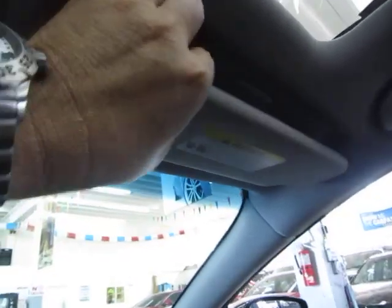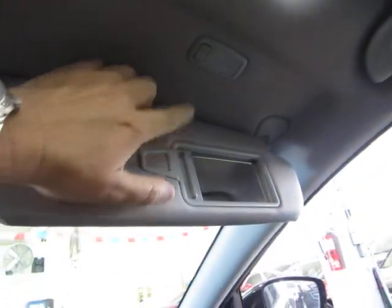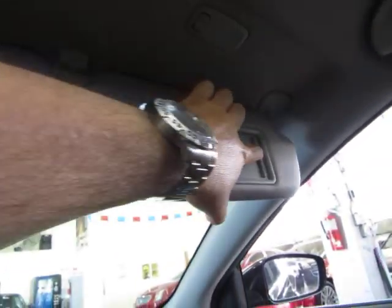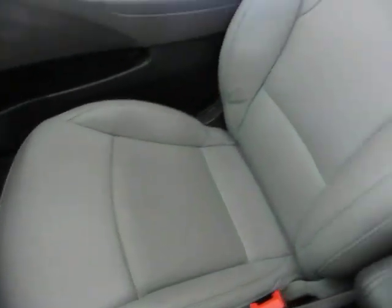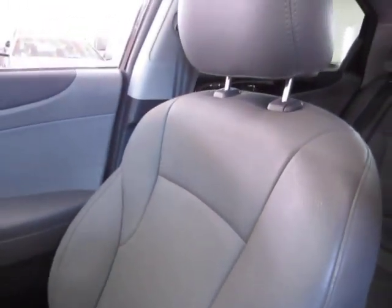Up here you've got a pocket for sunglasses and map lights that light up when you push them. You've got vanity mirrors when you slide this open, and a little lighting so you can see what you're doing at night. Let's pan over the passenger seating area — it's in great shape. Again, no cuts, no tears, no burn holes. Perfect condition with only 12,000 miles.